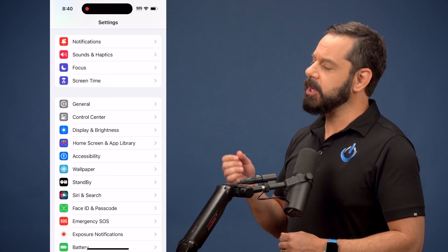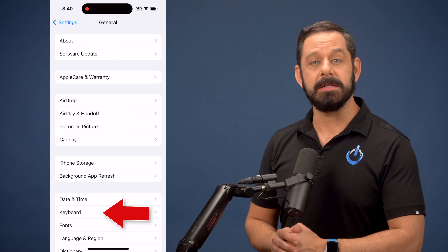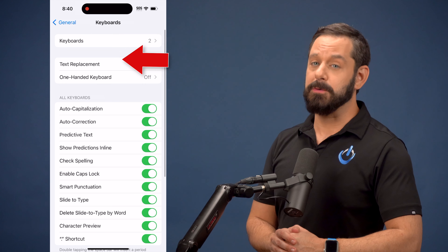On your iPhone, go into Settings, then scroll down and tap on General. Now tap on Keyboard, followed by Text Replacement.